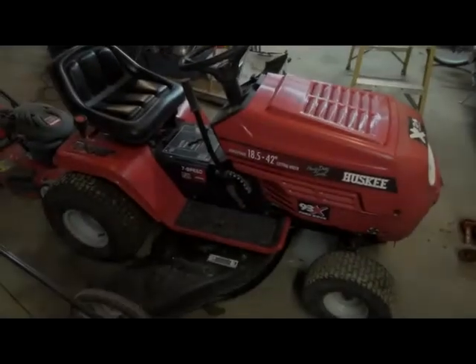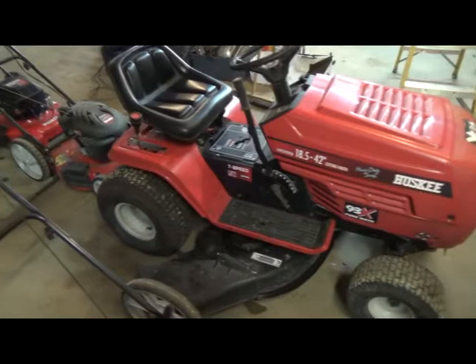There's the ride-on mower all back together, all fixed, starting and running.